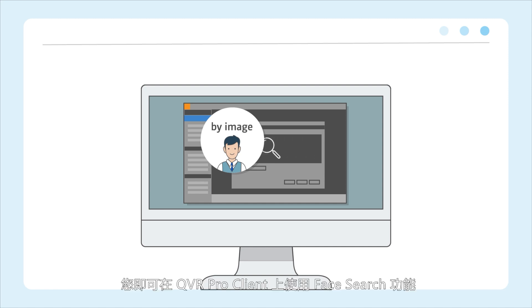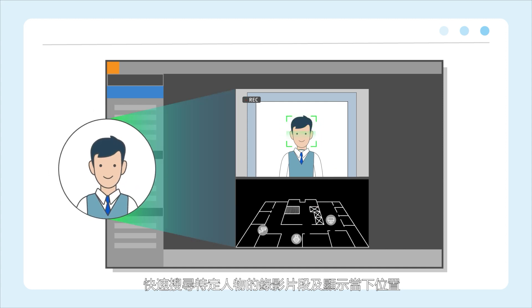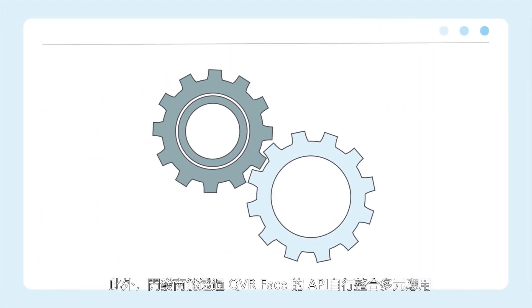QVR Face can be easily integrated into QNAP surveillance applications, enabling the use of the Face Search feature in the QVR Pro client to quickly find videos containing a target face image and to show their current location. QVR Face supports API integration for third parties to develop custom applications.